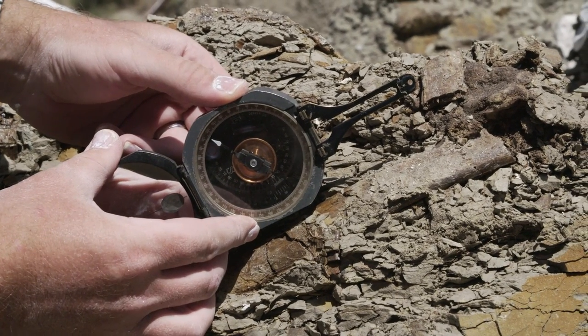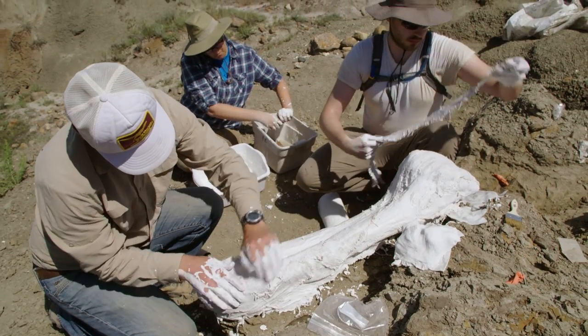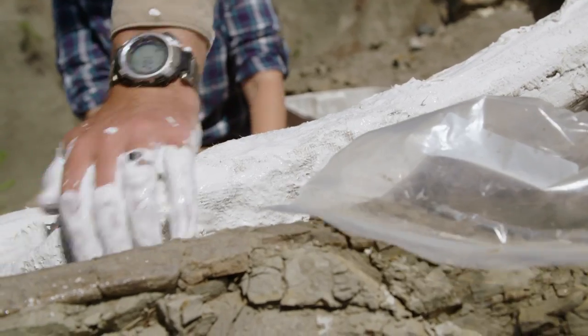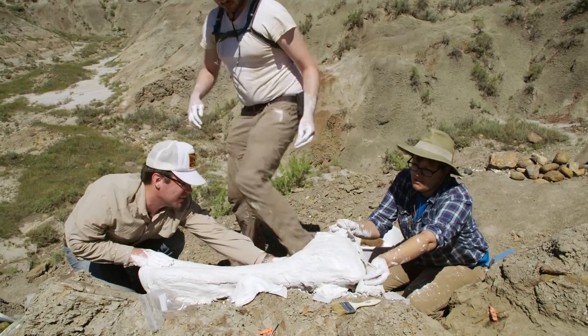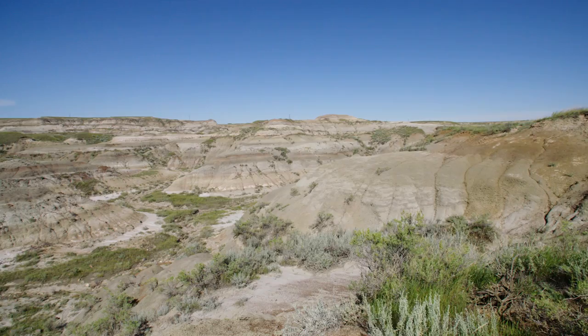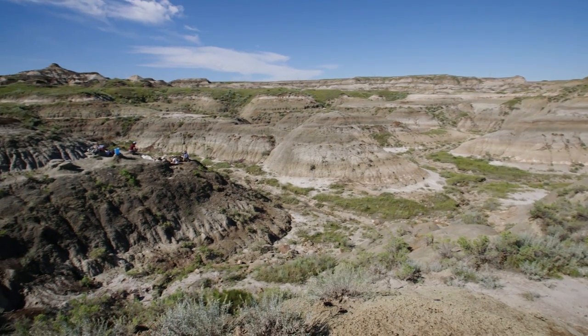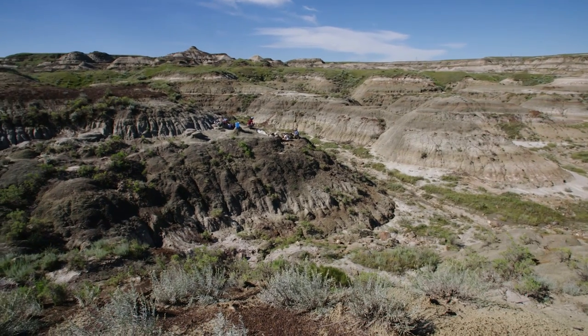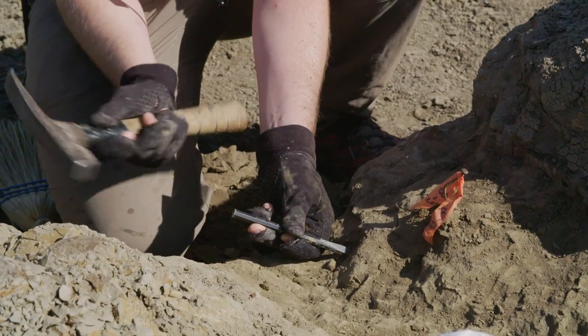Once we've mapped out the bones, we put lots of glue on them to consolidate everything, and then we do what's called a plaster jacket — basically a way to transport the specimen from the ground back to the museum. The future of paleontology is an ongoing interface between fieldwork and new technologies — mixing the very low-tech of a pickaxe, which hasn't changed in 200 years, with fancy technology that is brand new each year. The exciting discoveries are going to be made at that interface between those two areas.